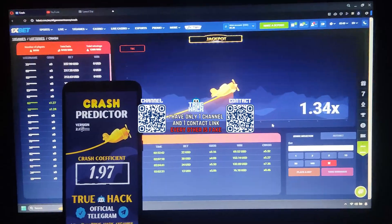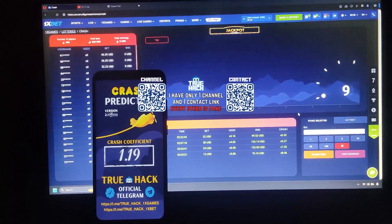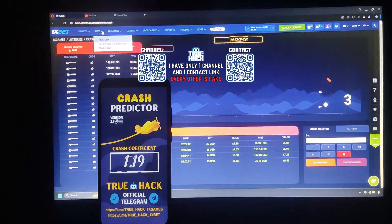Now I'm gonna wait for a good crash number so I can place a bet. And of course you see this is the real 1xbet website. Look at this.